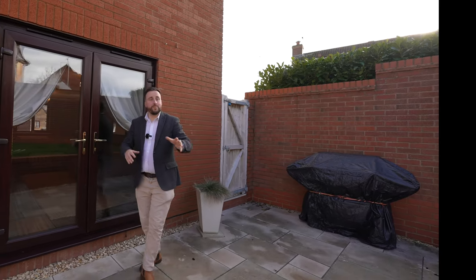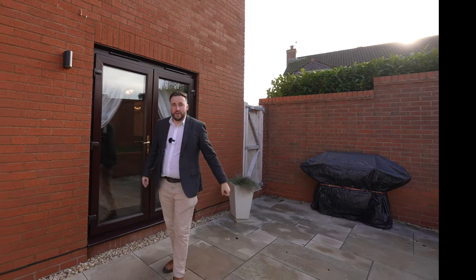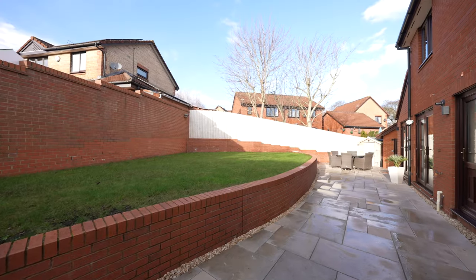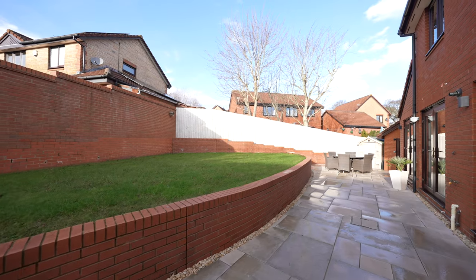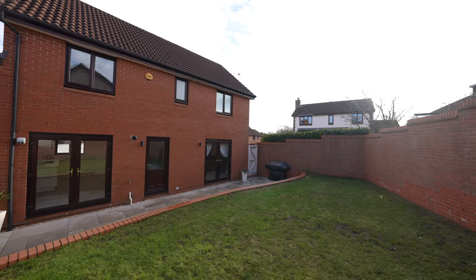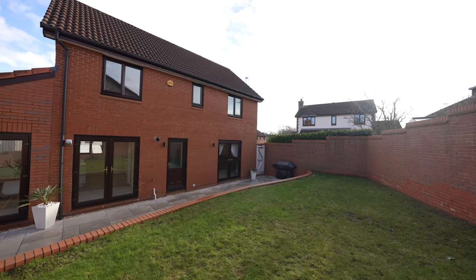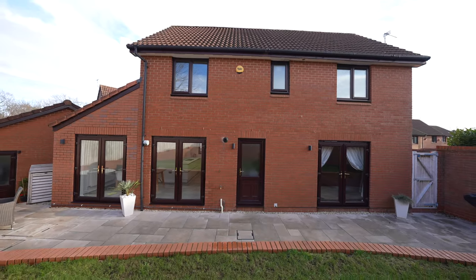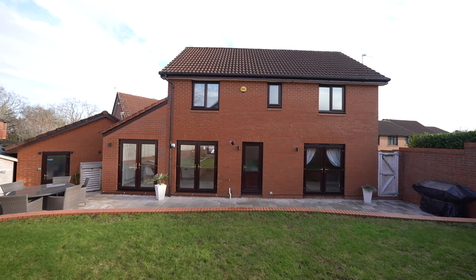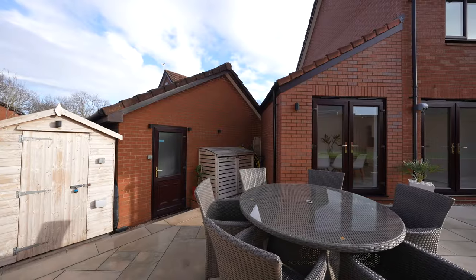Coming out to the rear, you're greeted by the west facing gardens that enjoy sun late into the evening. The owners have beautifully landscaped this garden into two tiers. First of all you have this sizeable patio, perfect for entertaining and barbecuing in the summer, with a further level lawn area perfect for trampolines and football goals. There is also convenient access to the garage from the garden, as well as a separate side gate leading back to the front.